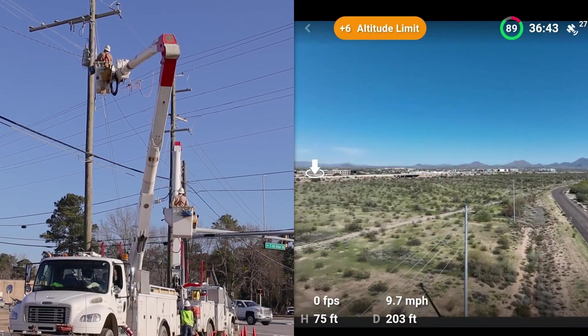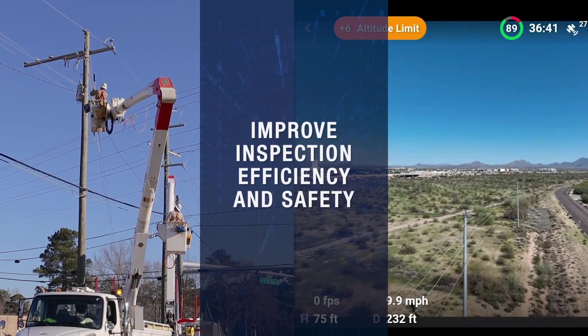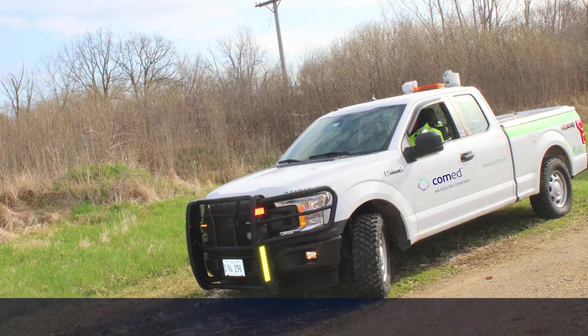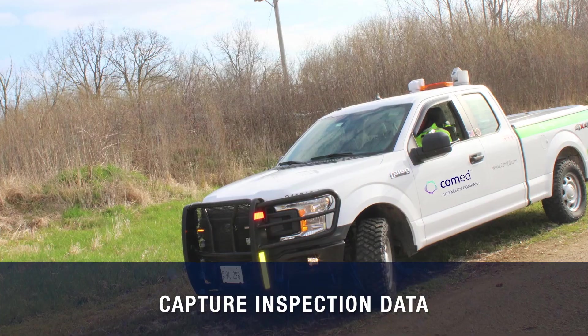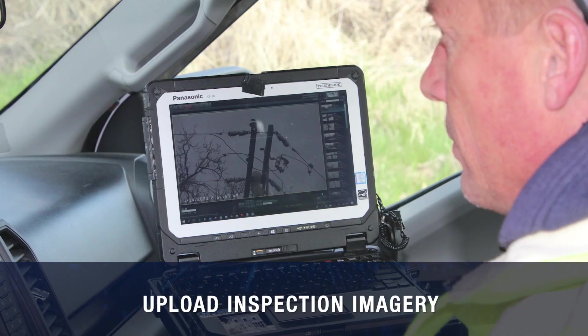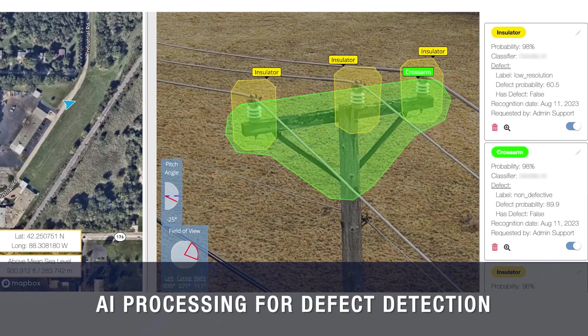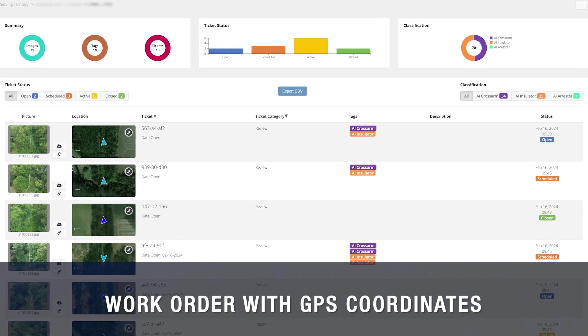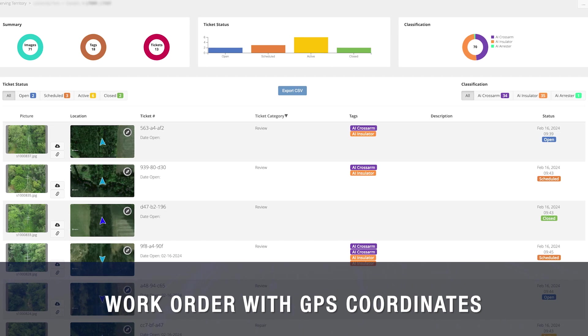For maintenance teams, Obtelos has the potential to dramatically improve inspection efficiency while keeping them safe. Teams can capture drone inspection images, then upload them for AI processing for automated defect detection. Once validated, work orders with specific assets and GPS coordinates are created to address the issues.